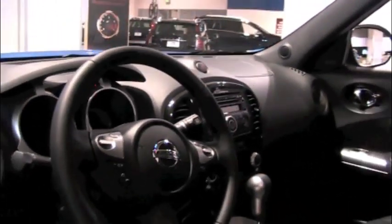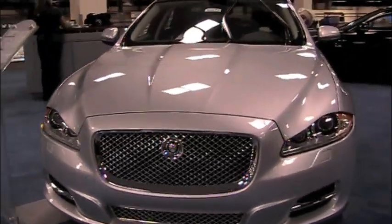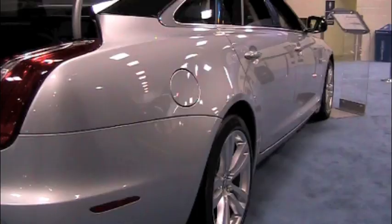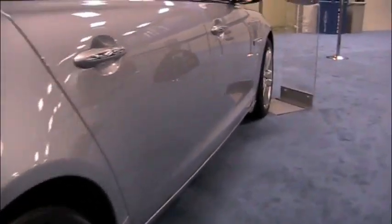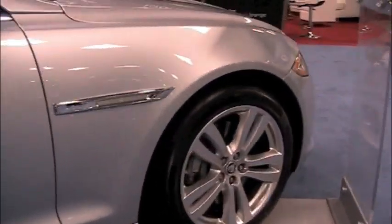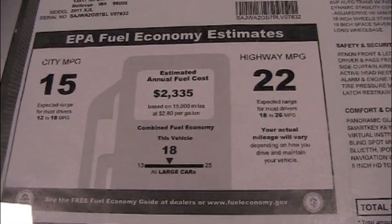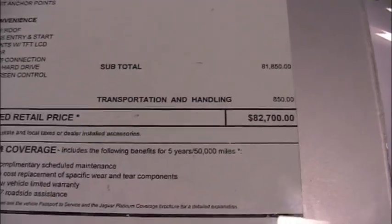The new Jaguar XJ — this is the XJL, the extended version. I think it's gorgeous. 15 on the highway, 22 in the city, and a price tag of $82,700.